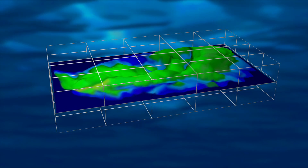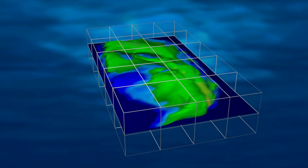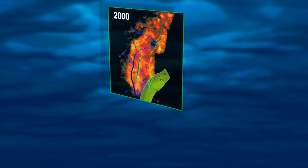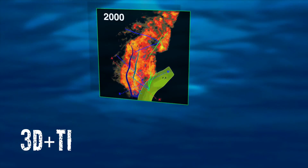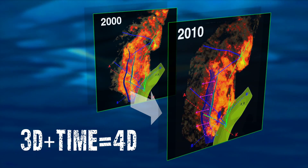The 3D recording provides information about the depth, structure, and other properties of the reservoir. Repeated 3D surveys provide the fourth dimension of information — changes within the reservoir due to production over time.